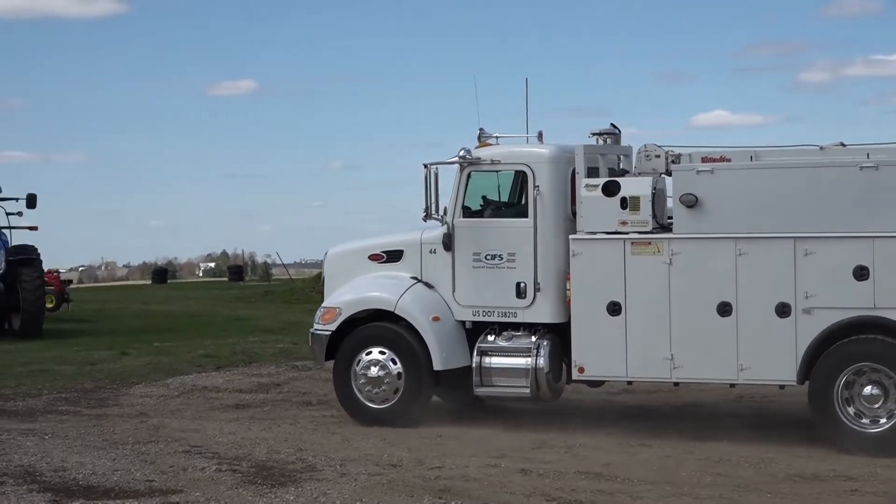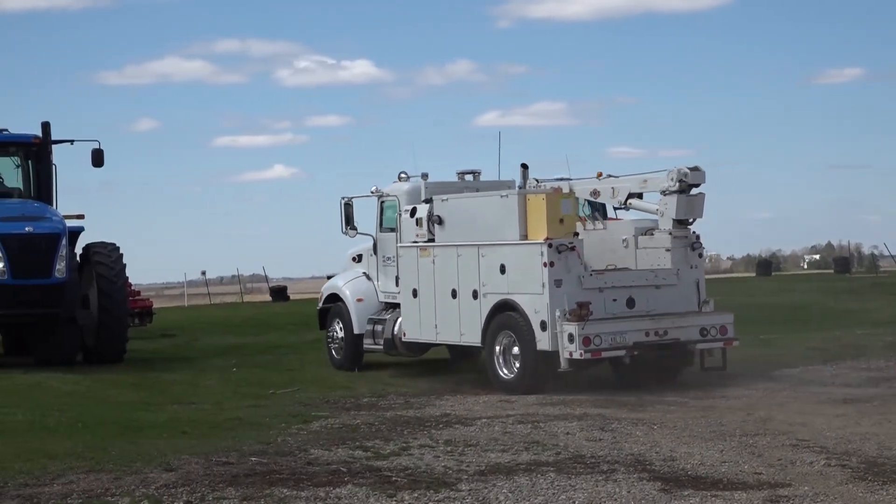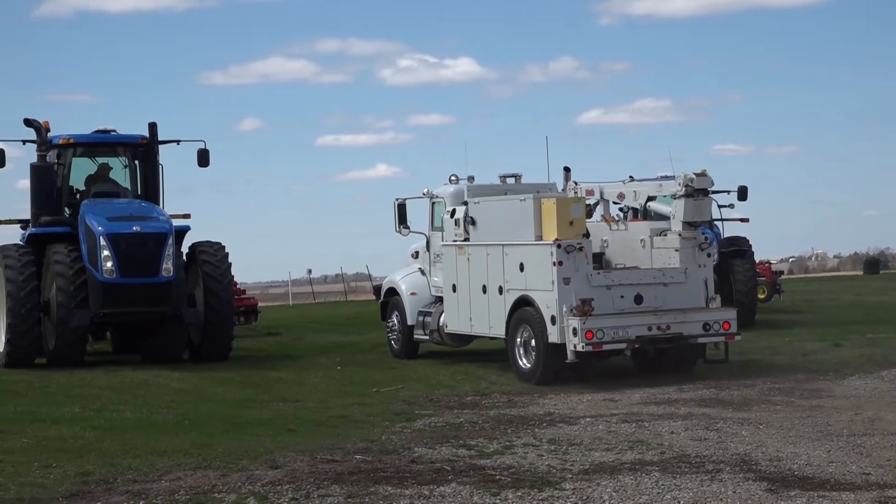On a daily basis, I diagnose and test equipment, that sort of thing. I go out on service calls, help customers in the country, and if they need more equipment brought in or anything like that, then we bring it to the shop.